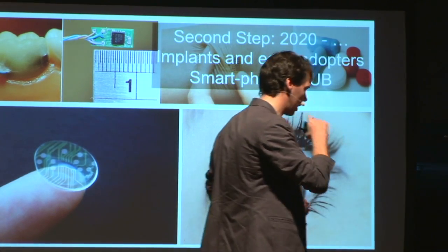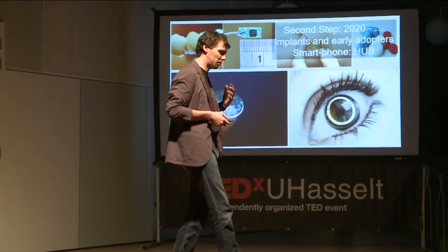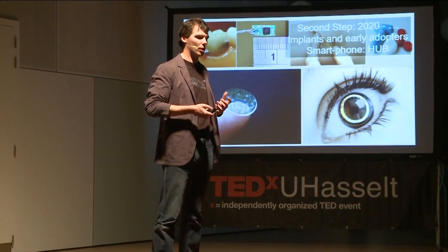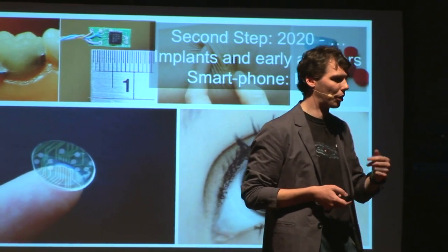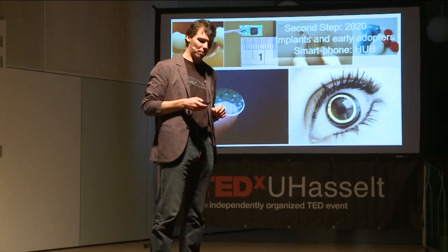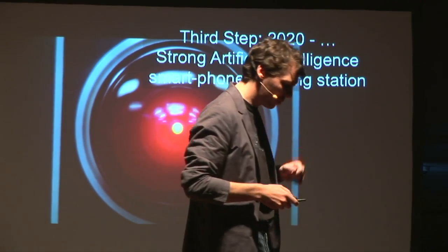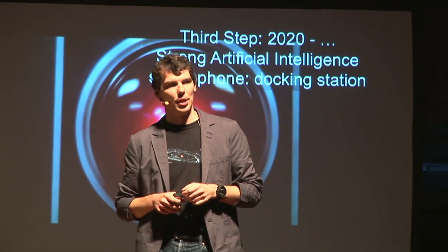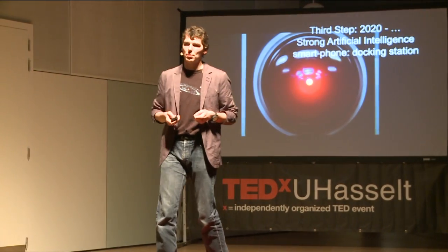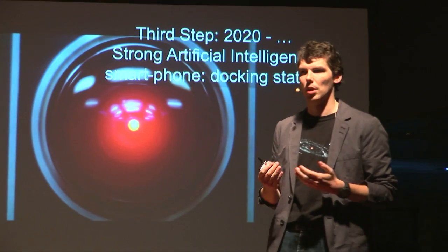A second wave we see coming is implants — currently in academic and biohacking underground communities of people experimenting with them. Intel, Google, and Apple are already working on these, such as lenses to replace Google Glass. This furthers the amount of information and sensors that can be captured through your smartphone, which eventually leads us to the concept of strong artificial intelligence — in which your smartphone will become an intelligent platform that knows you so well it can anticipate your intentions and converse with you, actually passing the Turing test.